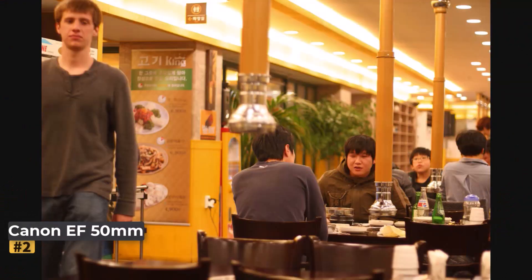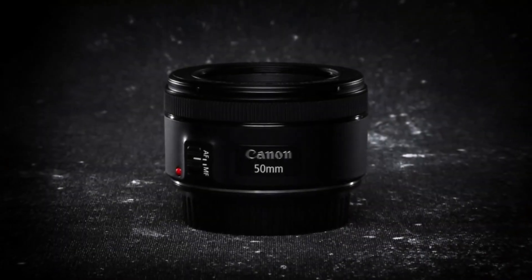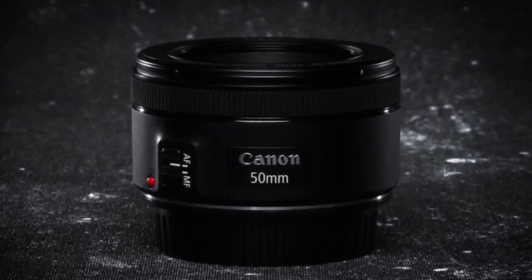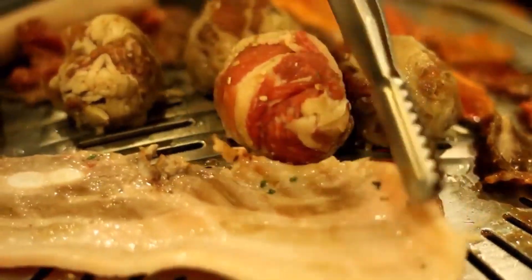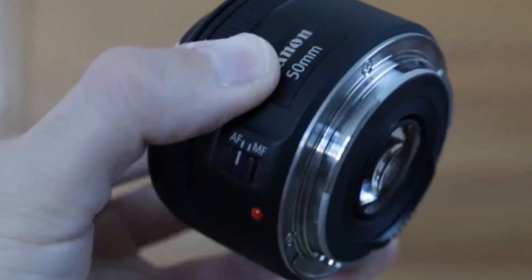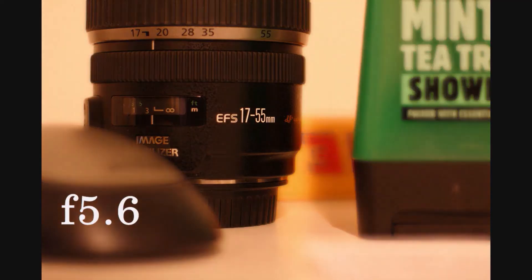Number 2: Canon EF 50mm F1.8 STM. At its budget-friendly price, Canon's EF 50mm F1.8 STM is a compelling option for Canon DSLR users. While it may not match the sharpness of higher-end lenses, it delivers better results than typical kit lenses, especially in low-light conditions. In our review, we found that this $129 lens offers impressive value, balancing optical performance, build quality, and autofocus improvements.